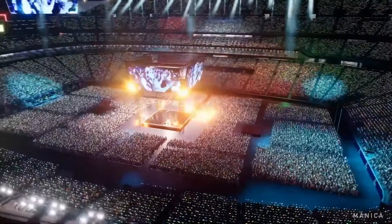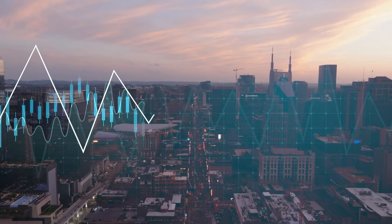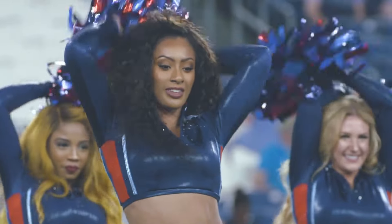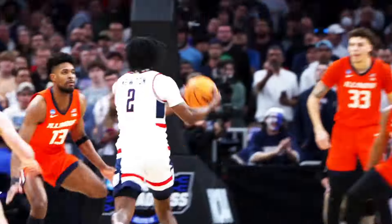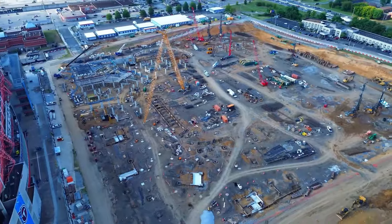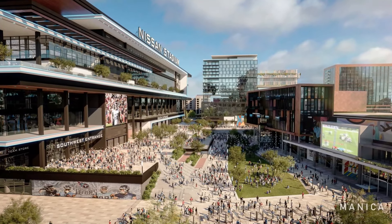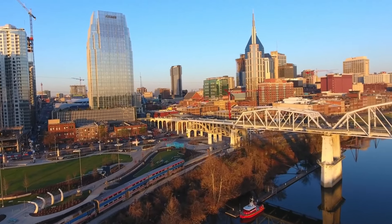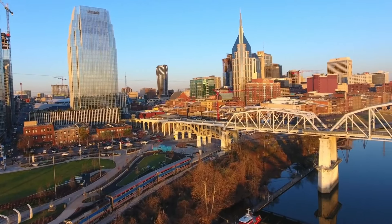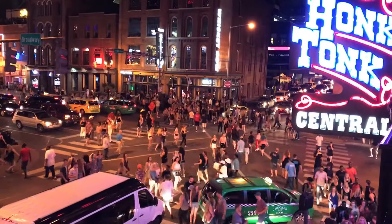A recent survey by the Beacon Center found that 61% of people in Tennessee do not support the state funding this new stadium, and it's hard to ignore such strong public opinion. However, this doesn't mean the new stadium won't have any positives for Nashville. It could actually help the city make more money by hosting a variety of new events. The true impact on Nashville's economy is still uncertain and will largely depend on the number and type of major events held there. Besides the Super Bowl, the stadium could potentially host Final Four basketball games, college football playoffs, and even WrestleMania.